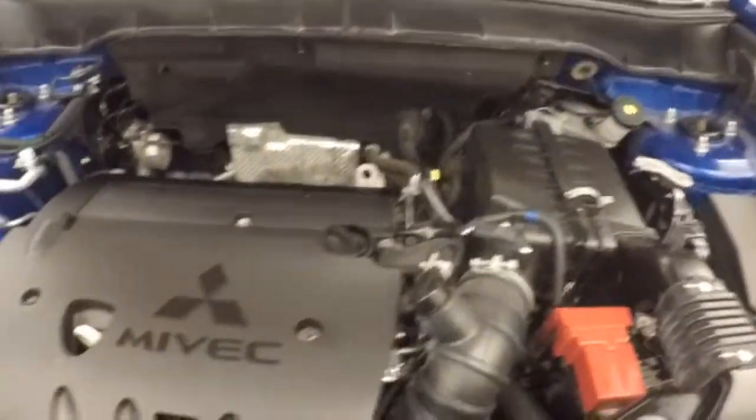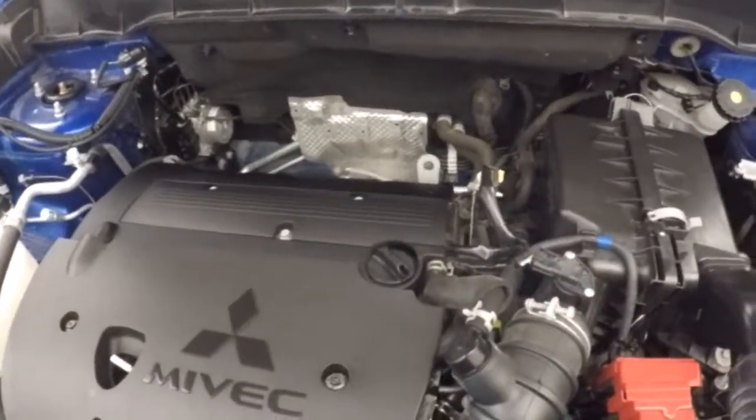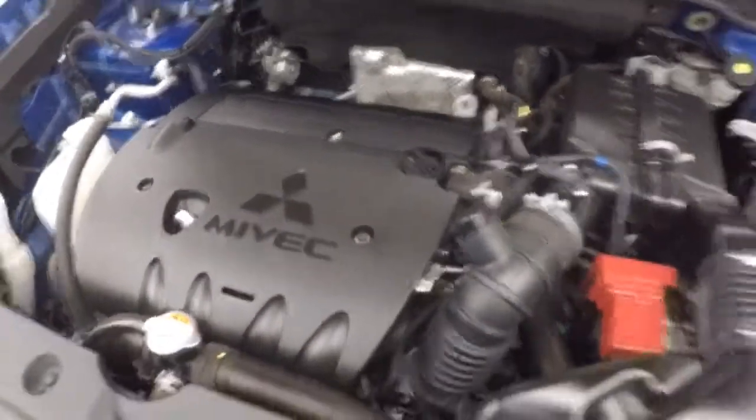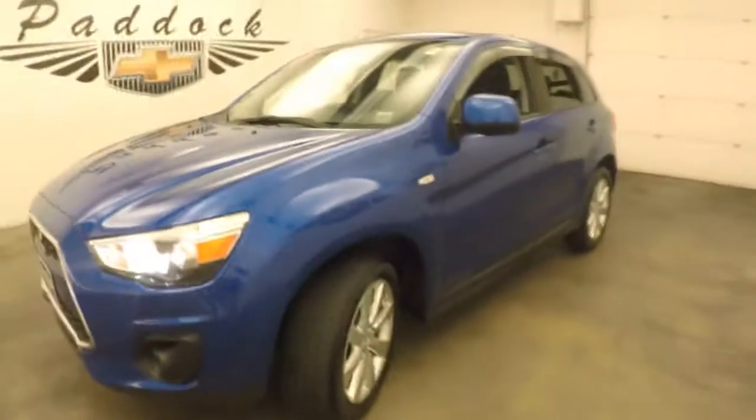Underneath the hood, two liters. Running at a high RPM right now — it was a cold start. It's good on gas, plenty of power. It's a 2015 Mitsubishi Outlander Sport.